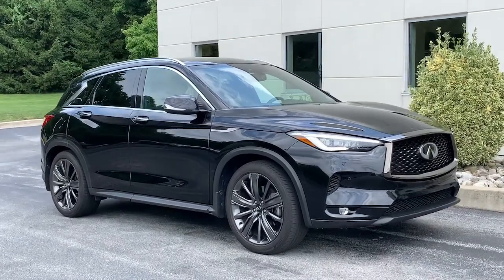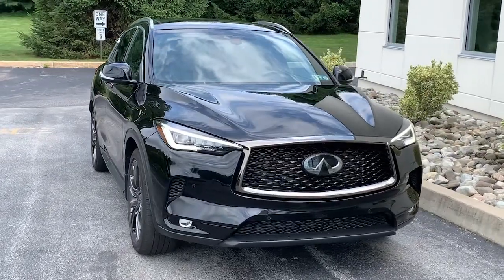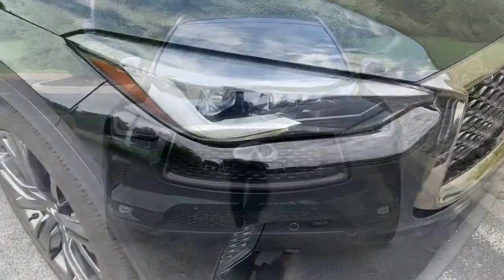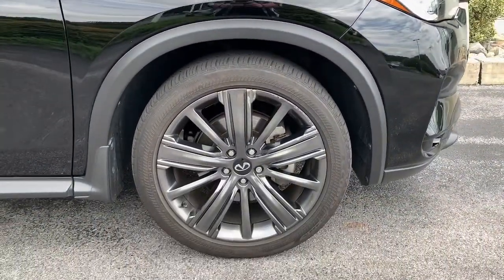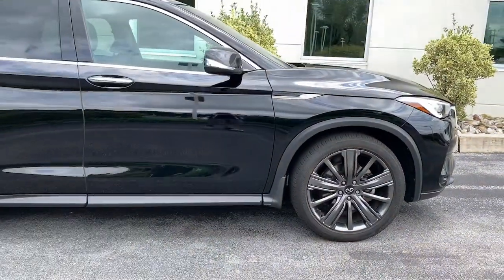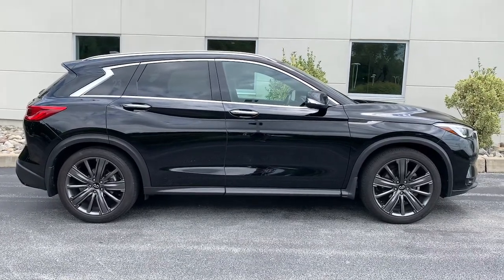Get a feel for the 2020 Infiniti QX50. With less than 30,000 miles on the odometer, this vehicle provides excellent value. Relax and enjoy the ride in this elegantly appointed QX50. From its sumptuous interior to its suite of advanced safety and infotainment features, this spacious, peaceful SUV offers a world of premium comfort.